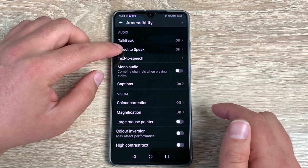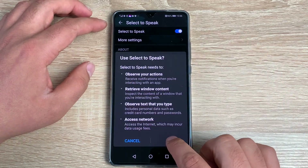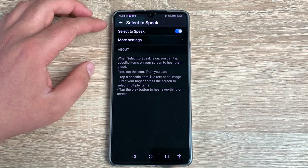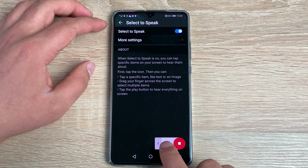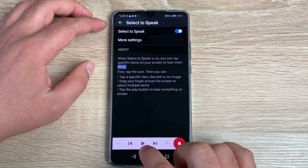Underneath TalkBack is a different variant called Select to Speak. If I turn this on, you'll notice a new icon at the bottom — your little accessibility person. Tap this person, then tap play. It reads: 'Navigate up, Select to Speak, Select to Speak more settings. When Select to Speak is on, you can tap specific items on your screen to hear them aloud.'